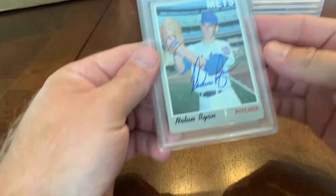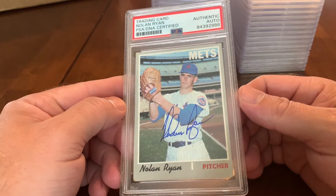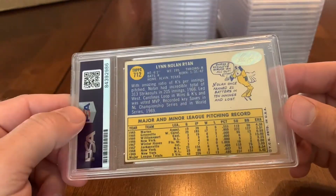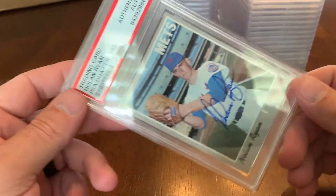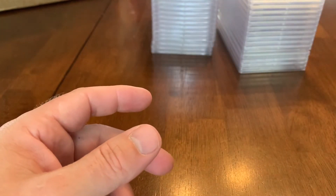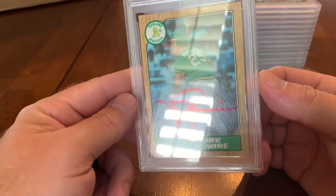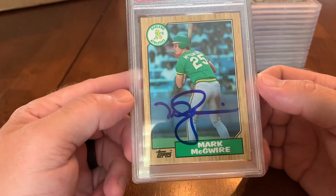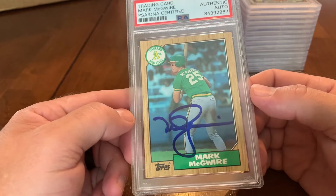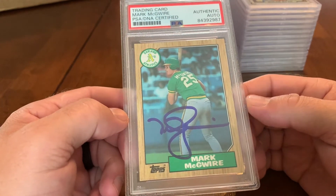We've got a few more Nolan Ryans — this is a 1970 Topps Nolan Ryan. We've already shown off our '68 and '69 autographed Topps Nolan Ryans; the '68 was his rookie with Jerry Koosman. We've got some Nolan Ryan cards at his foundation right now. This particular card was pulled out of a pack of 1987 Topps last summer — that's Nolan's card — and we sent it off to a private signing and got it signed.